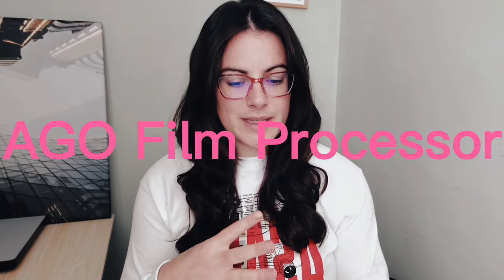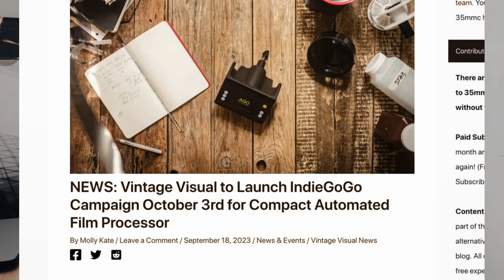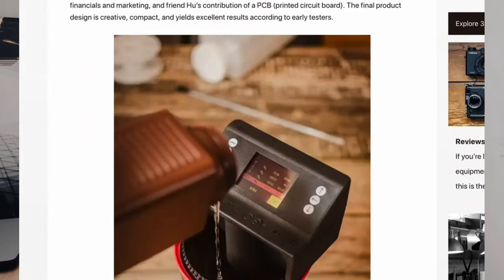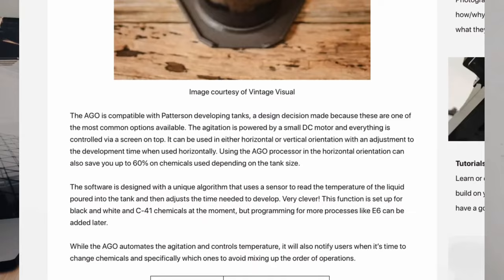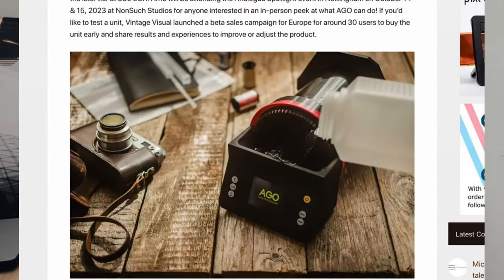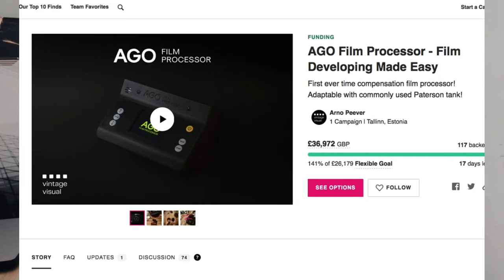The next story is about Vintage Visual, a new company founded by Arno Pever from Estonia. He's a mechanical engineer and he created a new compact automated film processor that works with Patterson tanks. You basically attach the processor to the tank and it will automatically run through the whole processing cycle. He launched an Indiegogo campaign and has blown past his target, so that will be successful — it will be happening.